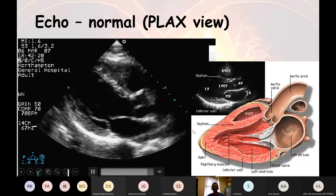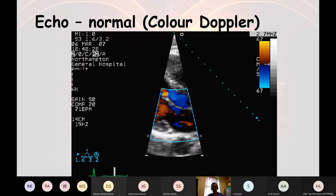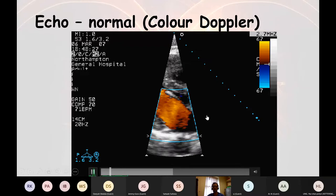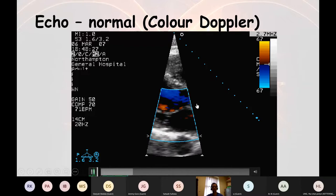We can put colour across valves or structures to see if there's flow. The colour works using the Doppler effect — you know how an ambulance changes pitch as it passes you. The same thing happens with the red blood cells moving within the ultrasound field; they affect the ultrasound vibrations, and that can be converted into colour images.